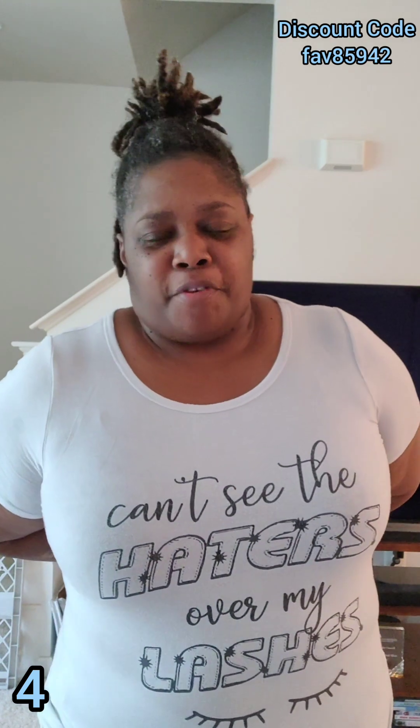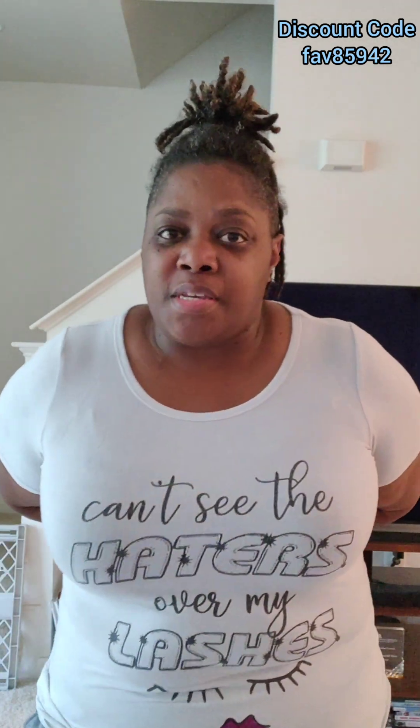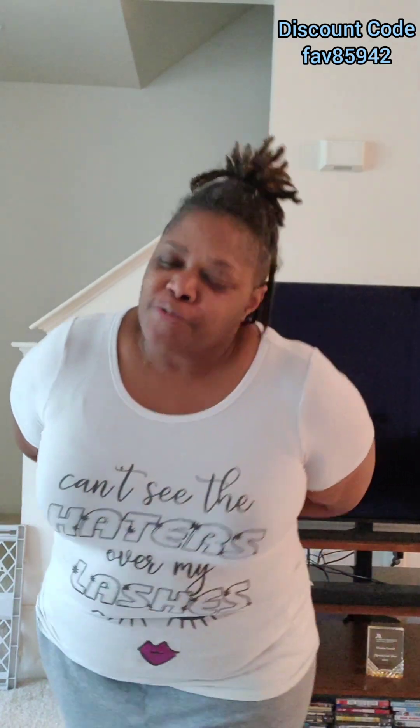I'll definitely be getting more information on other items like this and passing them on to you. That is my very first Temu clothing haul, which is part two of the first haul I did with Temu — that one has already been posted.